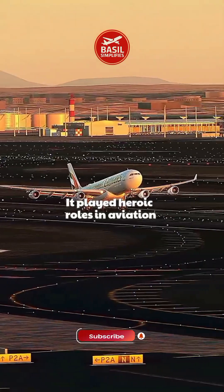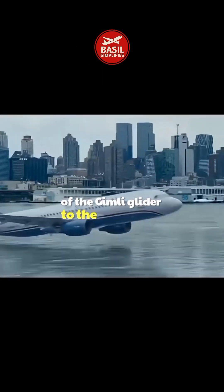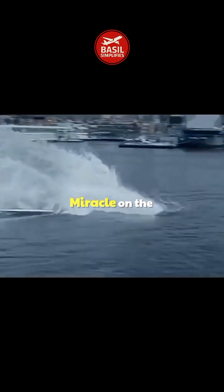It played heroic roles in aviation history — from the dramatic emergency landing of the Gimli Glider to the successful ditching of US Airways Flight 1549, known as the Miracle on the Hudson.